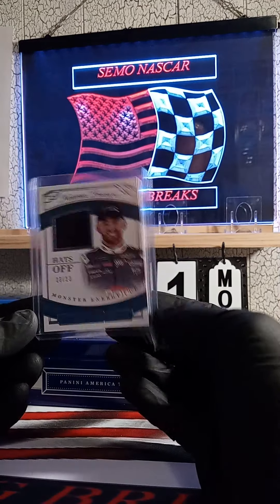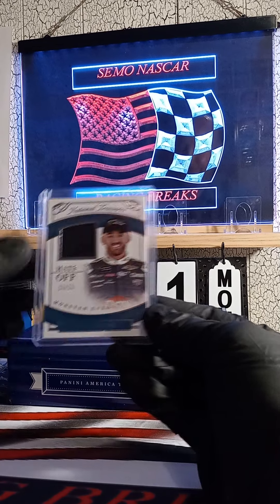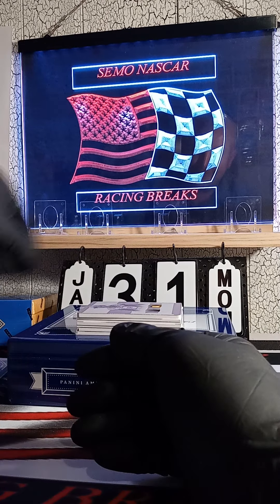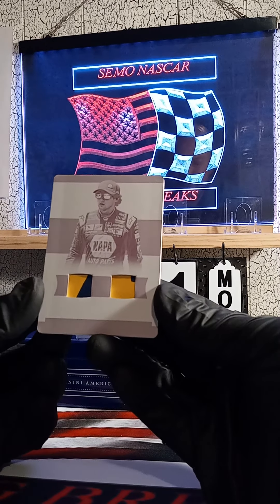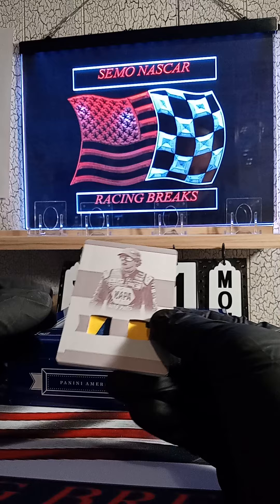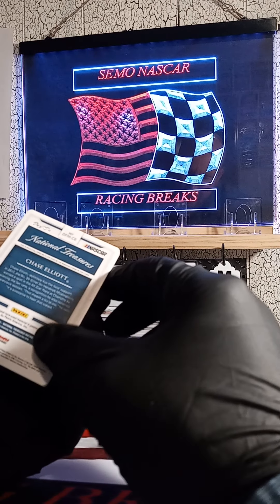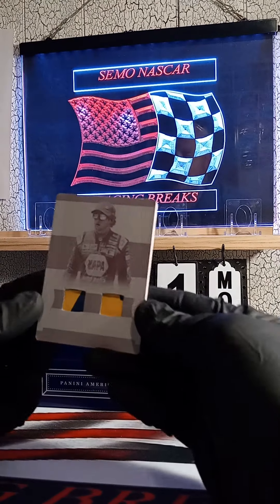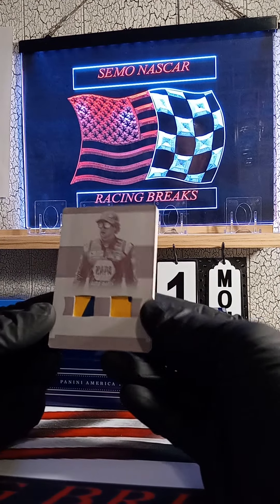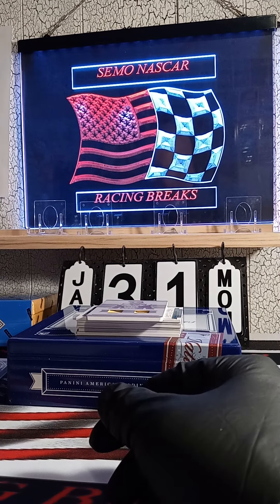Jonathan, we didn't get three in a row patches for you, but we dang sure tried buddy. If you didn't know, Jonathan had hit two patches in a row breaking here with us. How about a Chase Elliott 101 — looks like the Magneto plate, 101 Chase Elliott plate! Who's got Chase Elliott? Tim, Tim, Tim — the man, Tim!